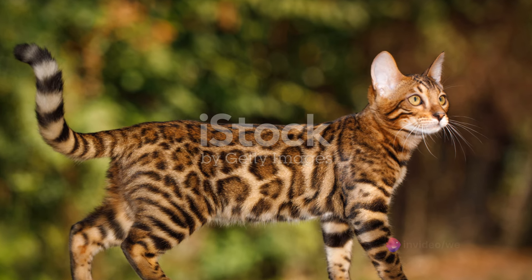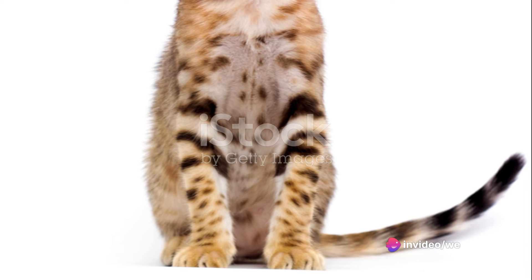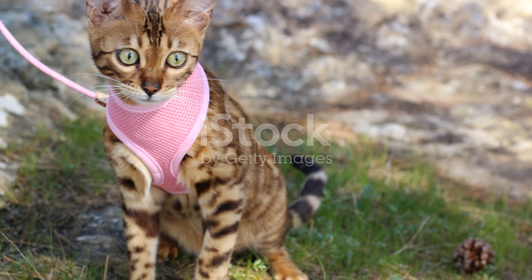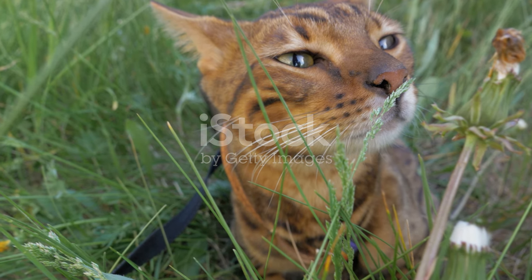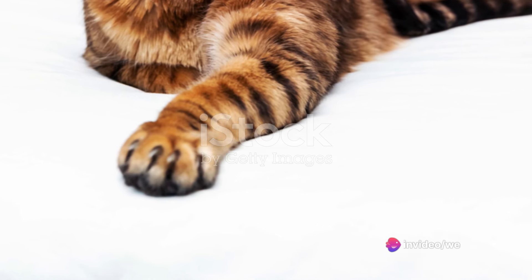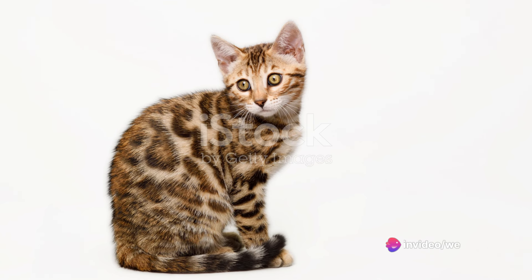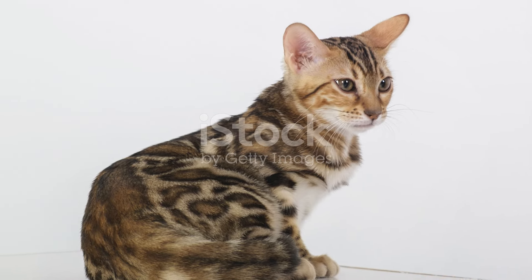The wild ancestry of Bengals not only influences their physical attributes, but also their behavior. Bengals are famously active and playful. They love to explore and have a natural fascination with water, a trait not commonly seen in domestic cats. Over the years, Bengals have surged in popularity. Their striking appearance, playful nature, and unique characteristics make them a favorite among cat enthusiasts.